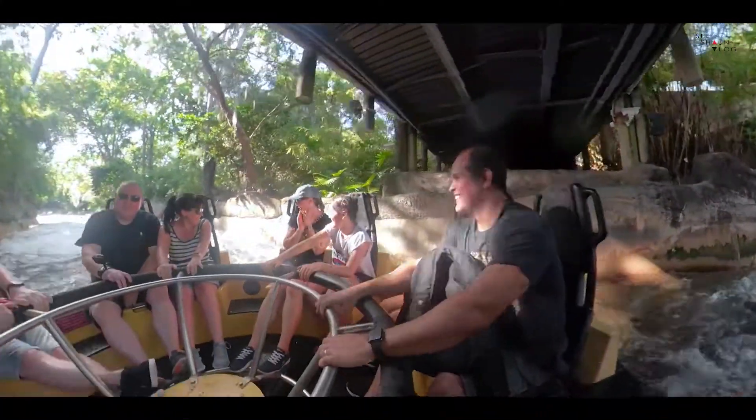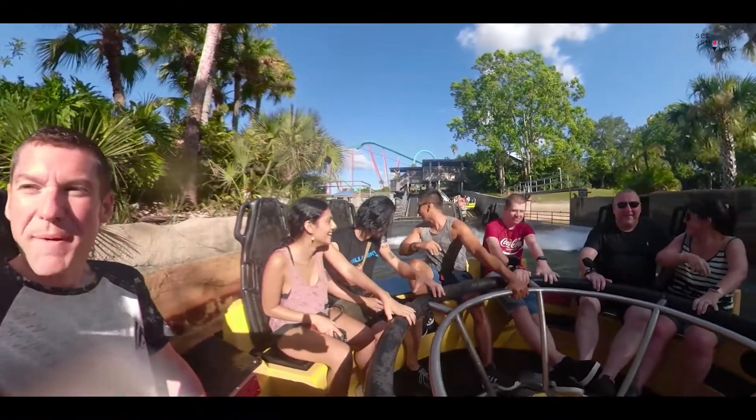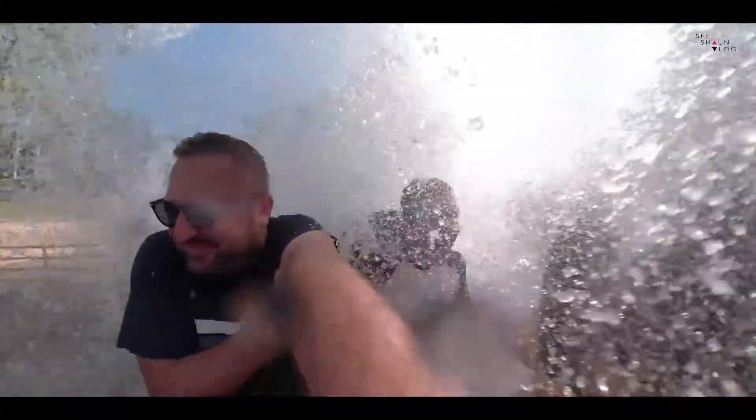Next in the list is Congo River Rapids, the other water ride at Busch Gardens. It's a river rapids ride and again you can get quite wet. It starts off a little bit slow and there are parts where you think you're not going to get very wet, and then all of a sudden it'll turn and you'll get absolutely soaked. That happened to me — I thought I'd go through with only a couple of splashes and then right at the end I got absolutely soaked. Congo River Rapids is fun — go give that a try.